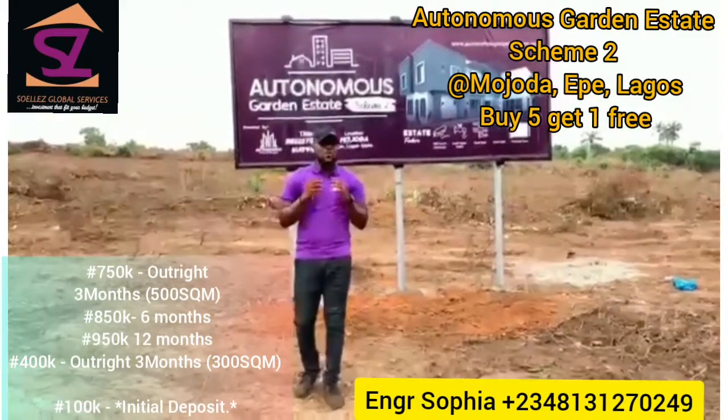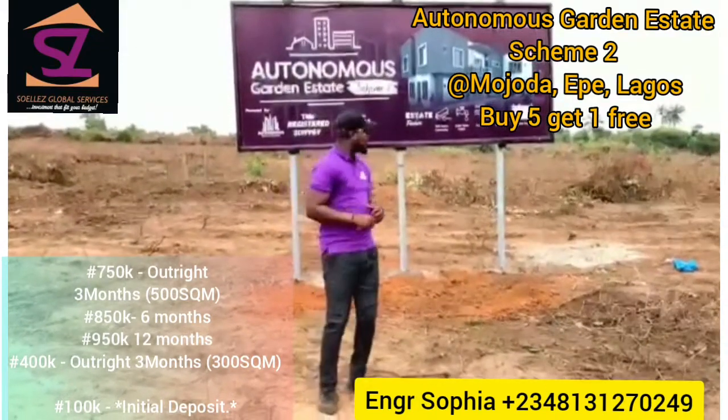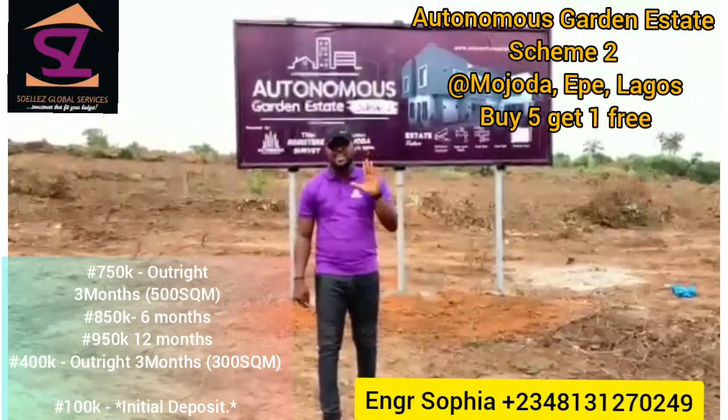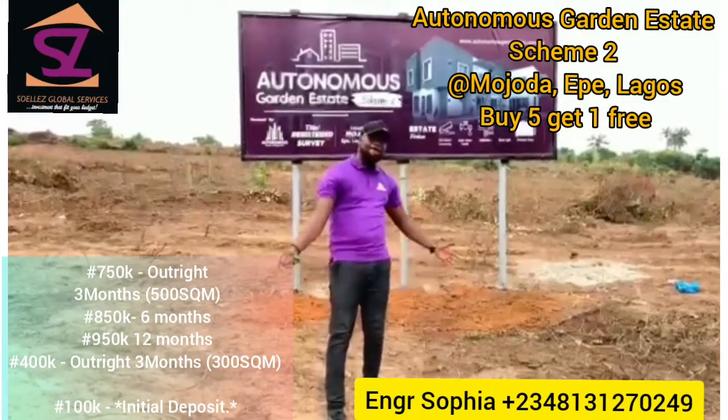Now let me spill the beans — we are currently running a promo which says that you buy five, you get one free. So you're buying five plots of land, you're getting one plot for free. Massive advantage!